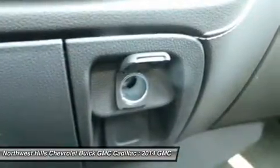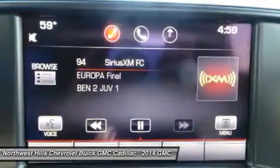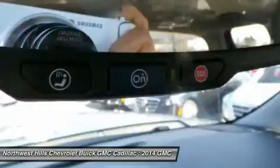Base-level Sierra trims on all models come with a powerful 4.3-liter V6 Ecotec 3 engine with 285 horsepower and a 6-speed automatic transmission. You have the choice between the crew cab, double cab, and regular cab, and all except the double cab give you the option of two different box sizes. Plus, since you have the choice between two to three trims based on the model picked, GMC has a 2014 Sierra 1500 for just about anyone.